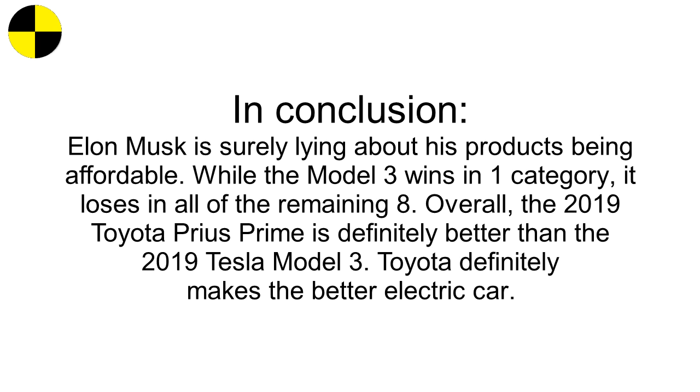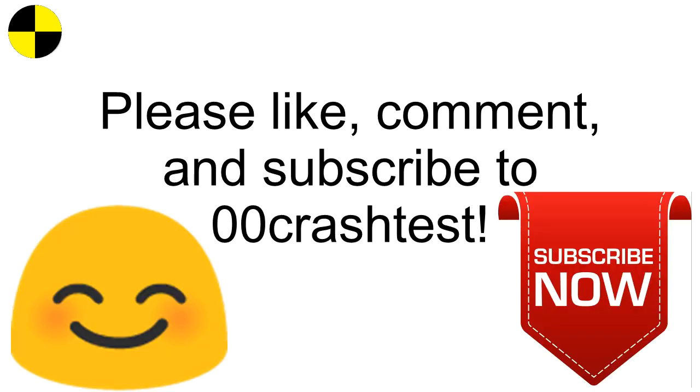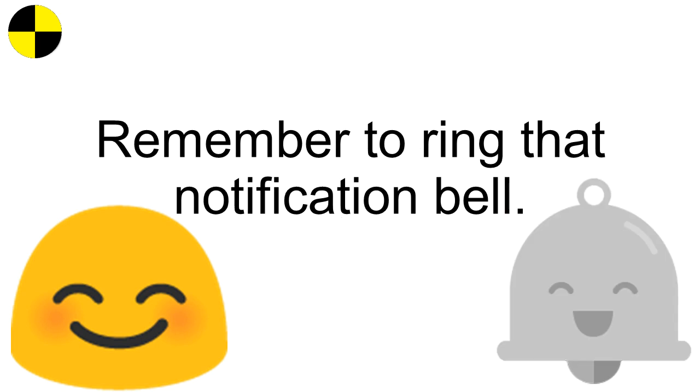In conclusion, Elon Musk is surely lying about his products being affordable. While the Model 3 wins in one category, it loses in all of the remaining eight. Overall, the 2019 Toyota Prius Prime is definitely better than the 2019 Tesla Model 3. Toyota definitely makes the better electric car. Please like, comment, and subscribe to Zero Zero Crash Test, and remember to ring that notification bell.